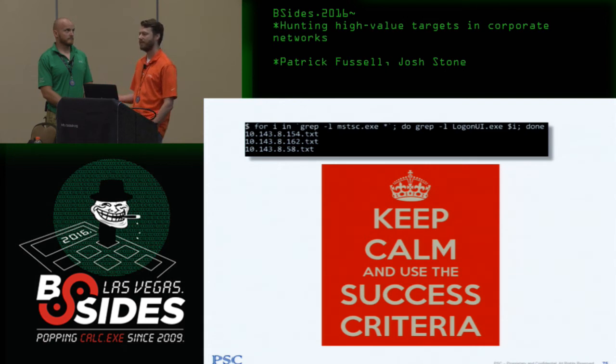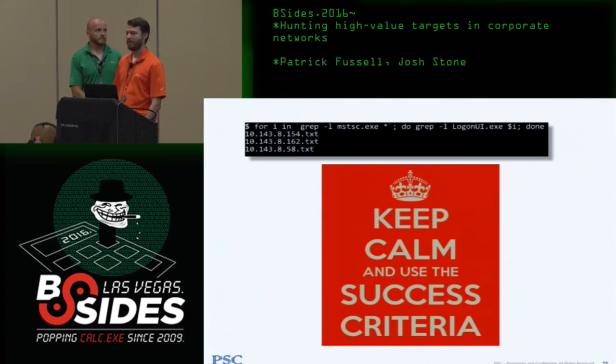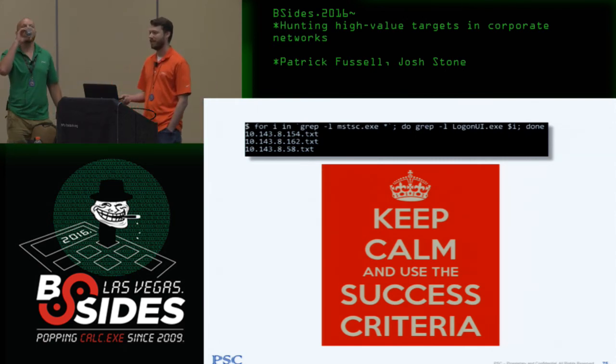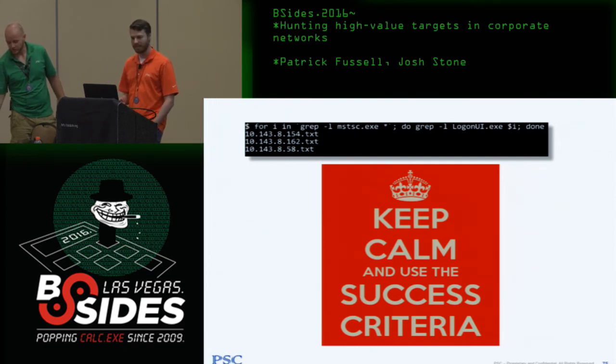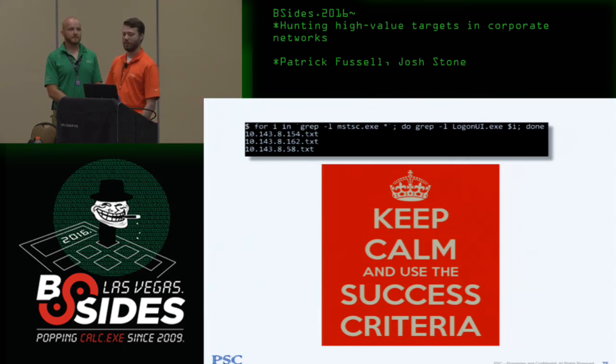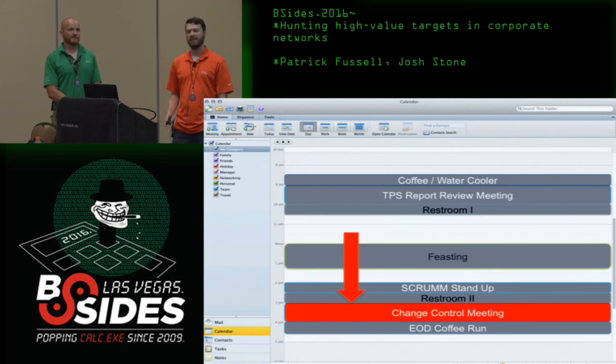The biggest objection I get is: won't the user notice someone's been in their session? If you came back and saw extra Remote Desktop windows, or a PowerShell one-liner in the run dialog, that would probably freak you out. But it turns out it's not an issue — because the first thing I saw when I logged into his Remote Desktop session was his calendar showing he's stuck in a change control meeting for a solid hour. If you can't find a persistence vector in an hour, you have no business trying this attack.